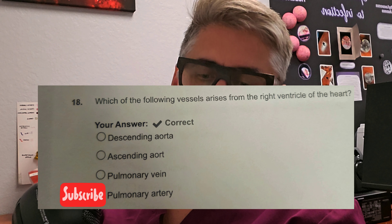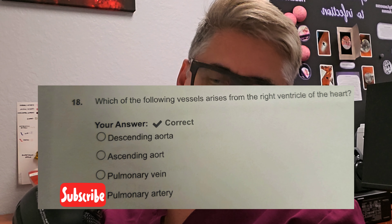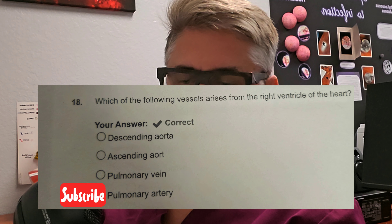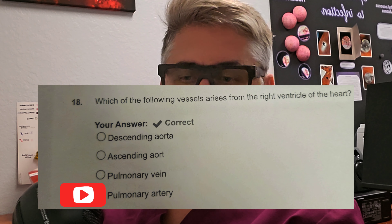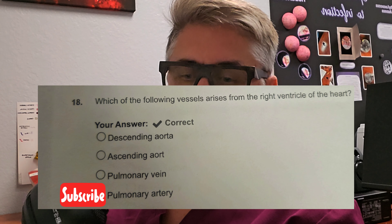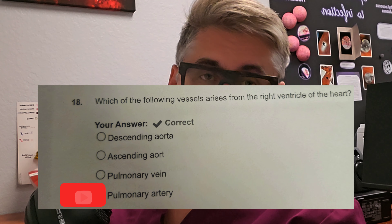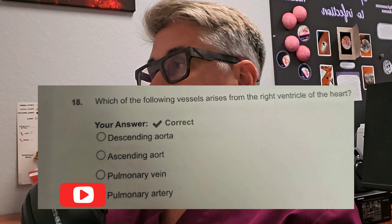On to question number four. Which of the following vessels arises from the right ventricle of the heart? Is it A, descending aorta? Is it B, ascending aorta? Is it C, pulmonary vein? Or D, pulmonary artery? You might have to draw it out — write out the flow, draw out the heart: chambers, atrium, ventricles. In this case, the right ventricle flows into D, the pulmonary artery. Yes, that is correct.